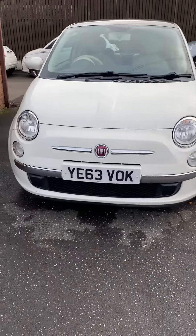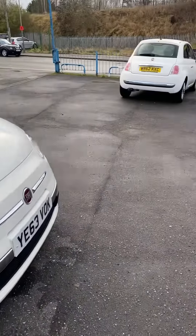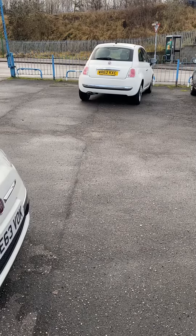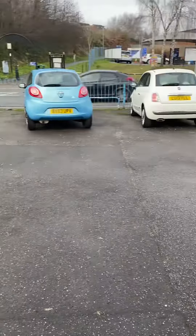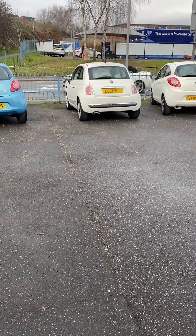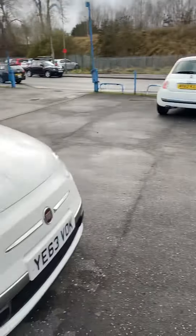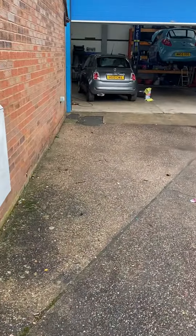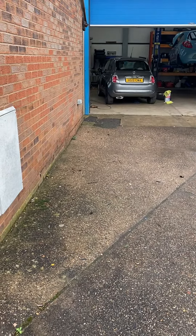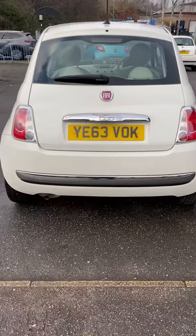Ideal first car — low tax, low insurance, low running costs. At the time this video goes live, there's another one that's just arrived which will be on sale in the next few days, at 27,000 miles. There is another one, a 13-reg Lounge — I think that's around 35,000 miles. And there's also another one in the workshop being prepared: an 11-plate grey lounge with 48,000 miles. And there are more arriving.